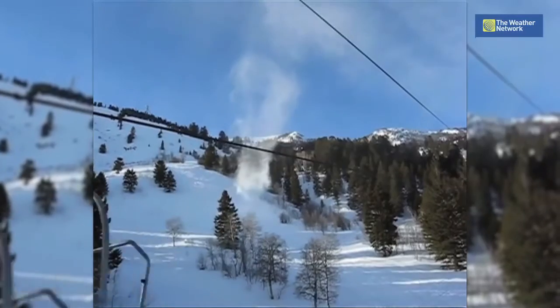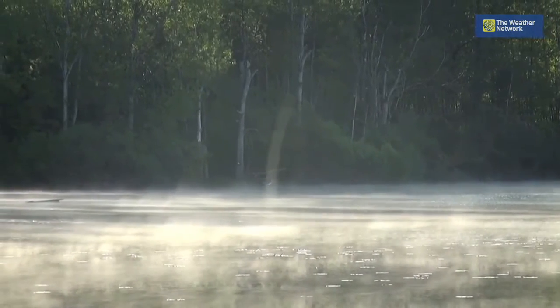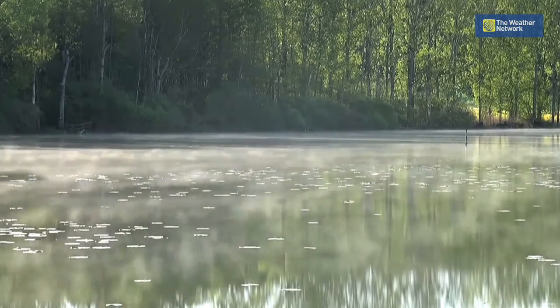There are also snow tornadoes. Steam devils form usually in the early winter when the lakes and oceans are relatively warm. When cold Arctic air travels across the lakes or oceans, it's warmed and moistened and creates a thermal of rising air, and that's what creates fog and a steam devil.